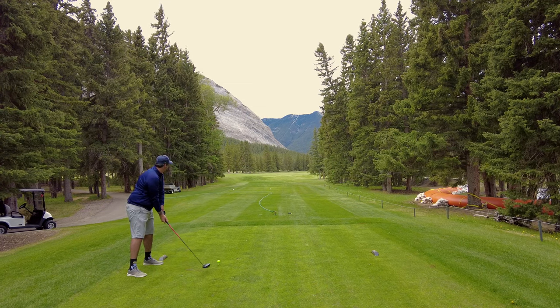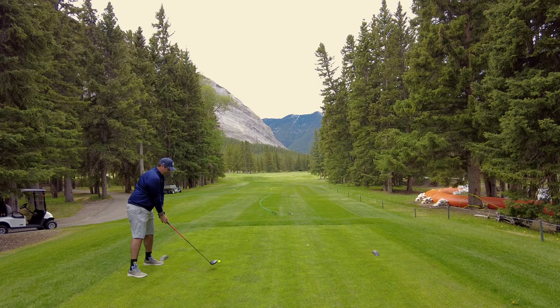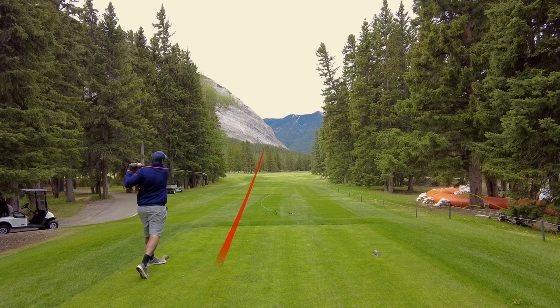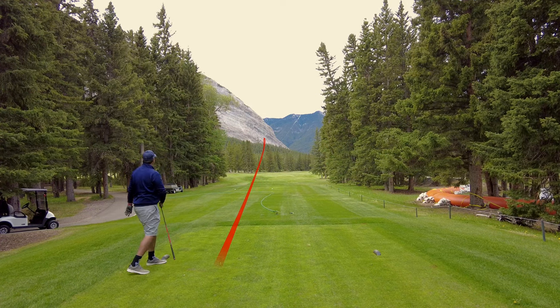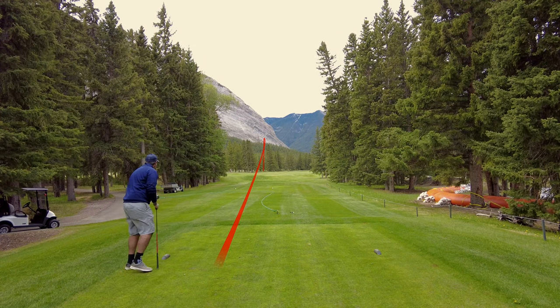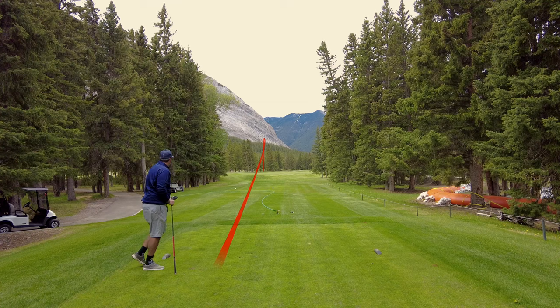Number 9, another par 5. There are actually three par 3s and three par 5s on this front 9. Playing about 520 today, little dog leg right, so I just hit a little cut — this one drew a little more, but ended up down the left-hand side, no problem. Wide open for my second shot there.